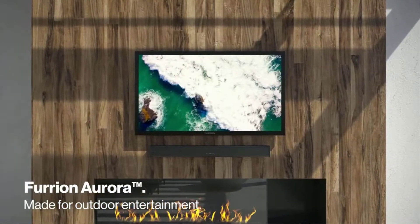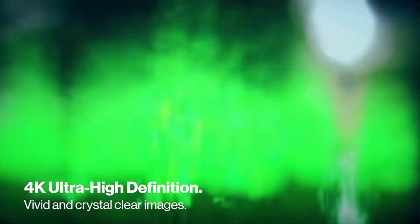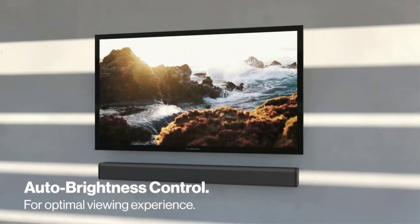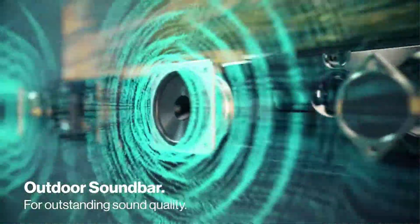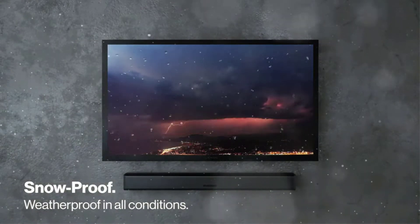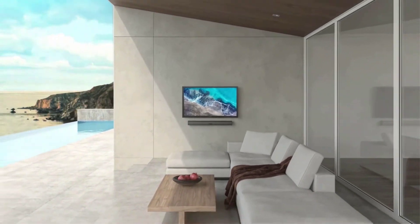Furrion outdoor TVs are manufactured to the highest quality and industry standards and are backed by Furrion's one-year warranty. It supports multiple media inputs including HDMI, USB, antenna, and AV. The protective media bay, designed to house smaller streaming devices while allowing strong Wi-Fi connectivity, includes three HDMI ports as well as 5V USB ports. An IP67-rated magnetic waterproof remote control is also included.